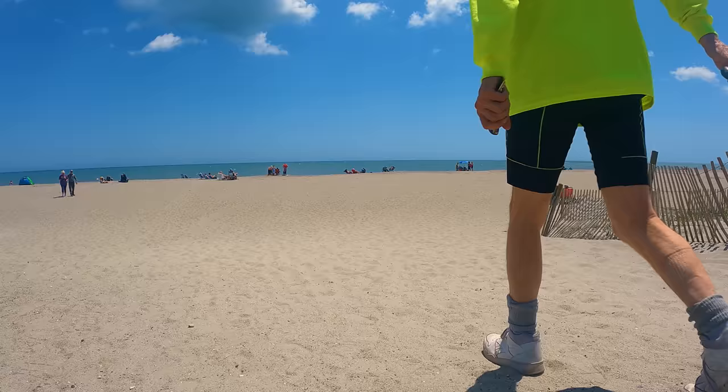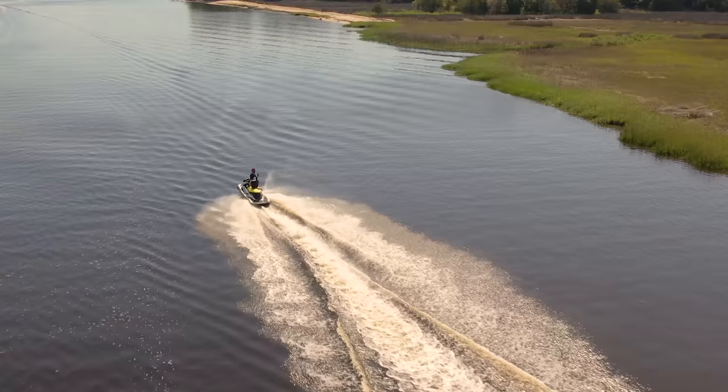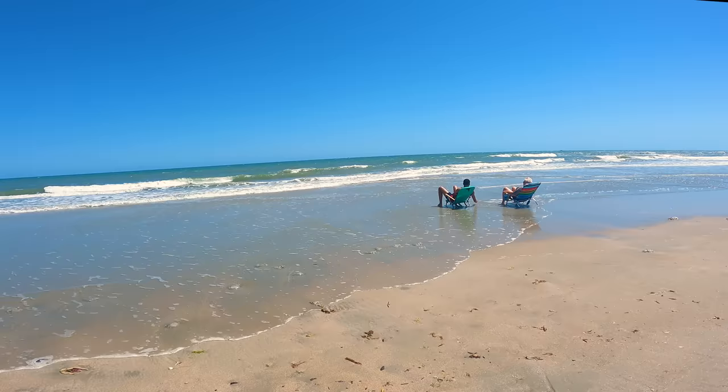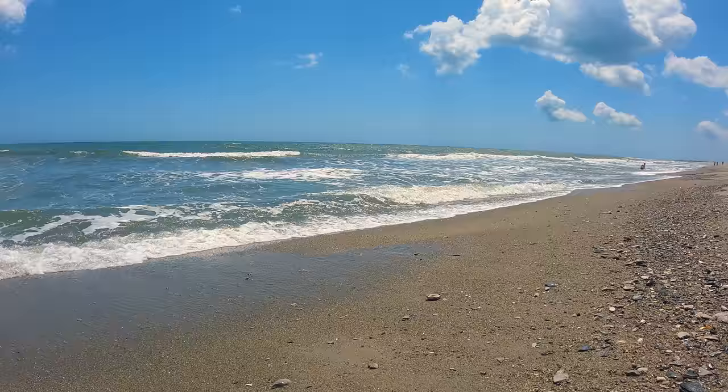To be a great beach getaway, a region has to excel in two completely different ways: one, have a variety of entertainment, and two, have beautiful nature and services to explore that nature. The former usually means big crowds, while the latter means getting away from those crowds.